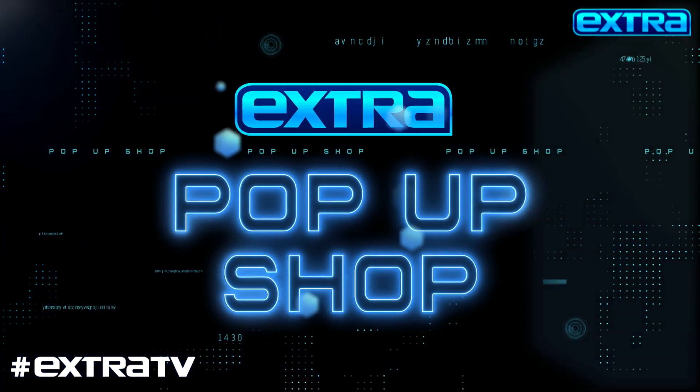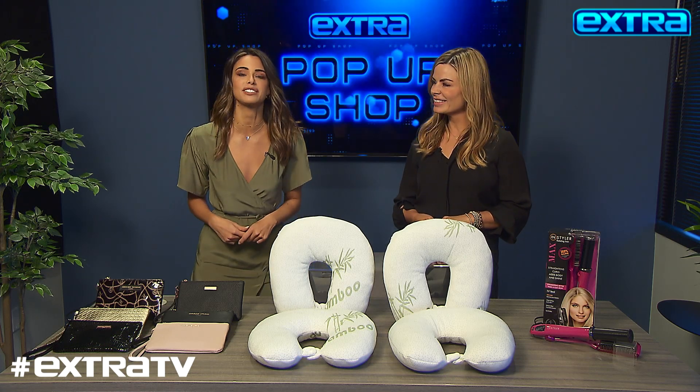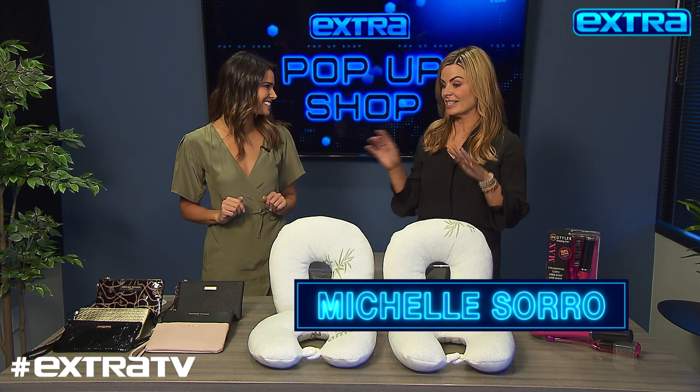We are back again in Extra's pop-up shop with Michelle Soro for all kinds of deals at extra exclusive prices. So what do we have today? I am so excited that you are here today. This is so much fun.